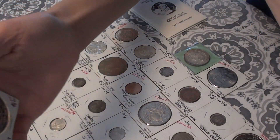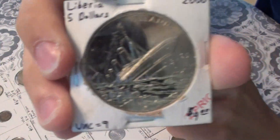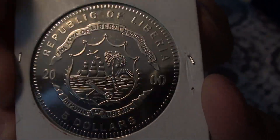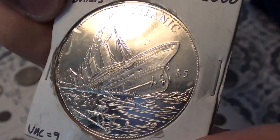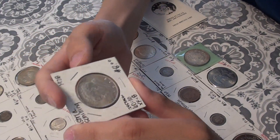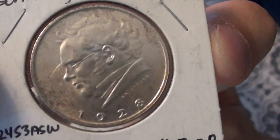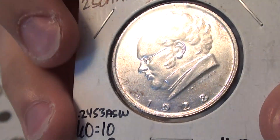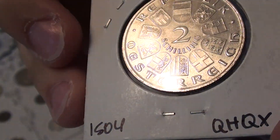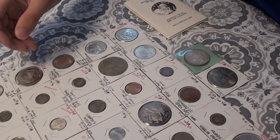Here's a 2000 Liberian $5 commemorative piece with the Titanic on it. Next, I have a 1928 Austria 2 shilling. Next, I have an 1876 A Germany 50 Pfennig.